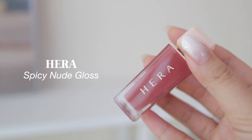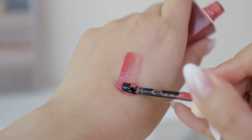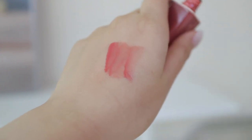The next one is also a gloss — so I guess this year was just the year of lip glosses. This is the Hera Spicy Nude Gloss in shade 422 Lingerie. It's really popular in Korea — I got it at a department store at the Hera counter. It's more on the pinky side, which isn't usually what I gravitate towards, but I do really like it. It also has a nice tingling effect that plumps up your lips slightly.